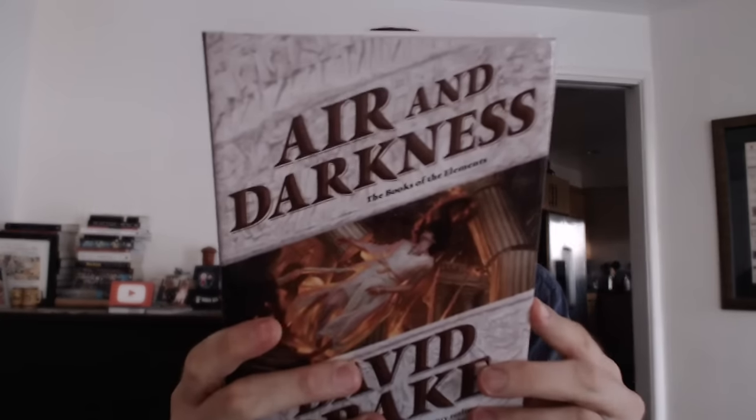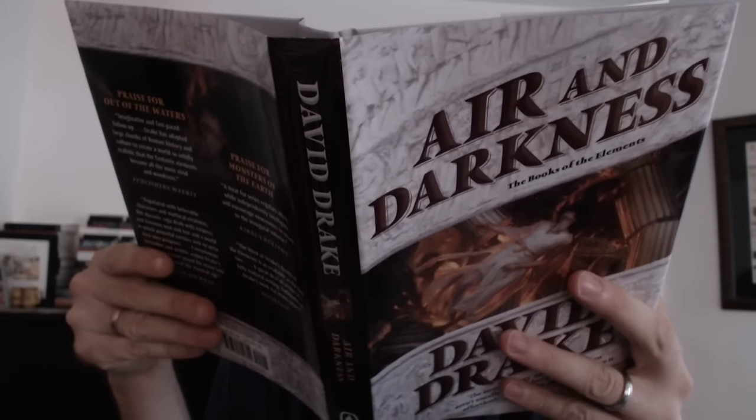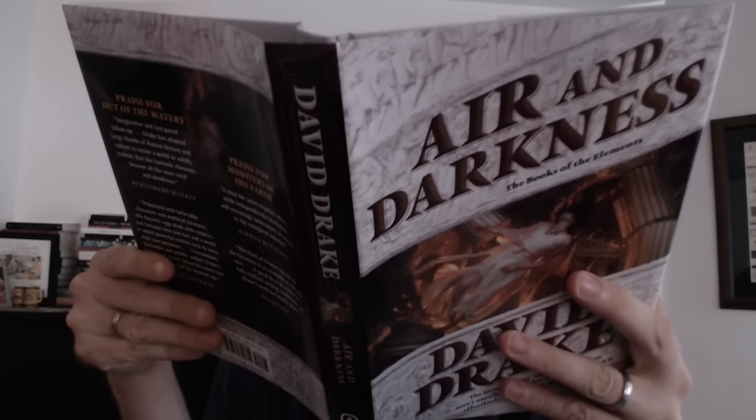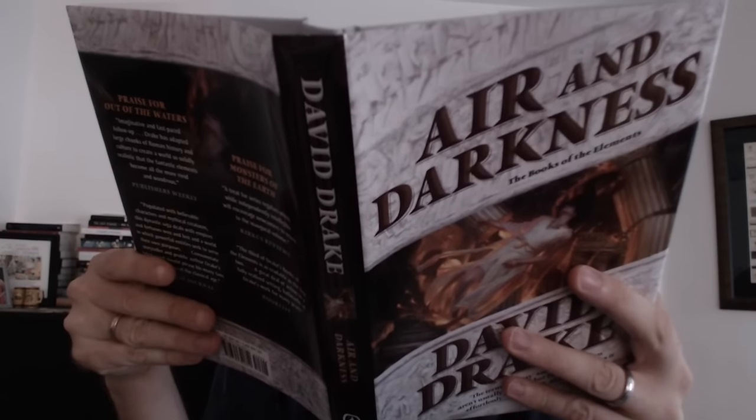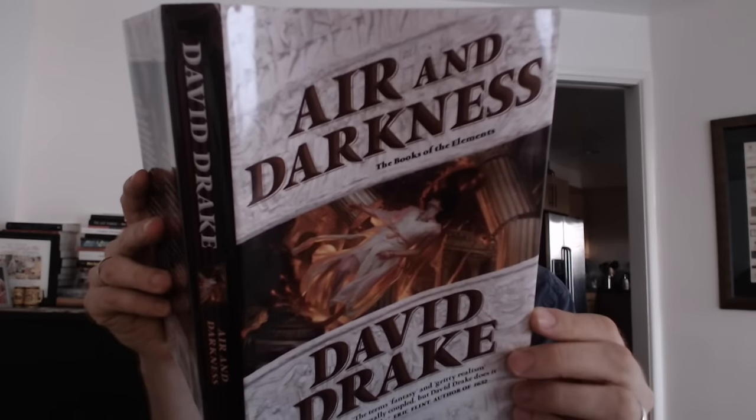Let's rip this big envelope open. Let's see what we got in here. This one's looking nice, too. This is from Tor Forge. Air and Darkness by David Drake. The jacket art is by Donato, and the author photograph is by Karen Zimmerman. The jacket art is by Donato.